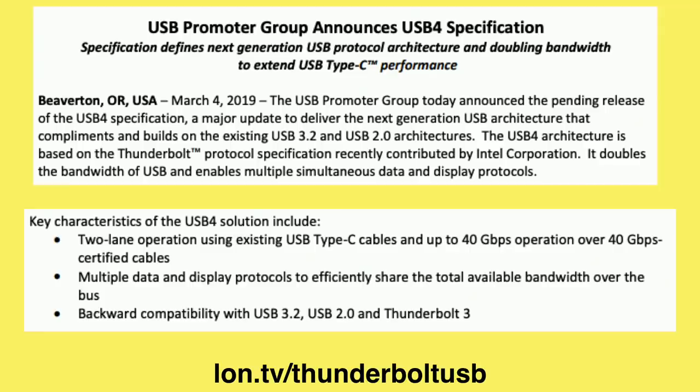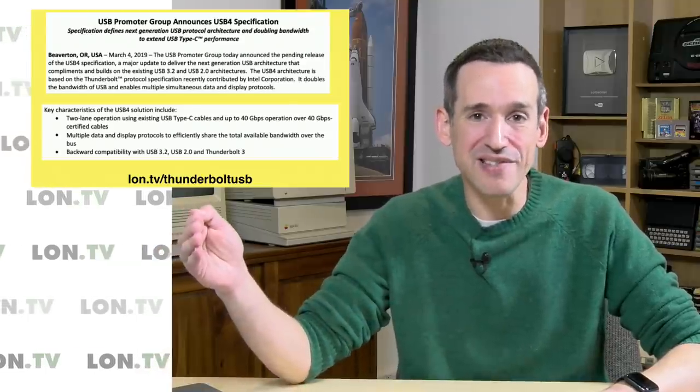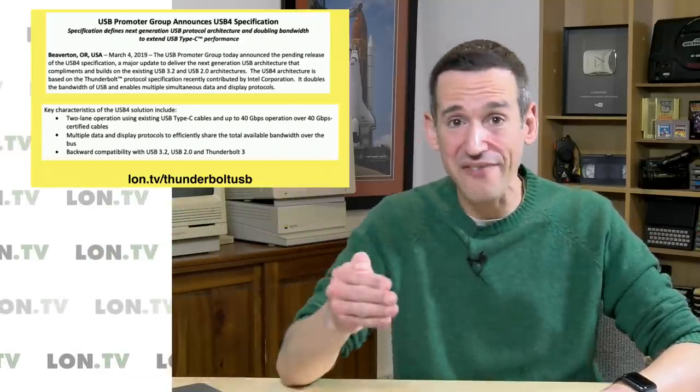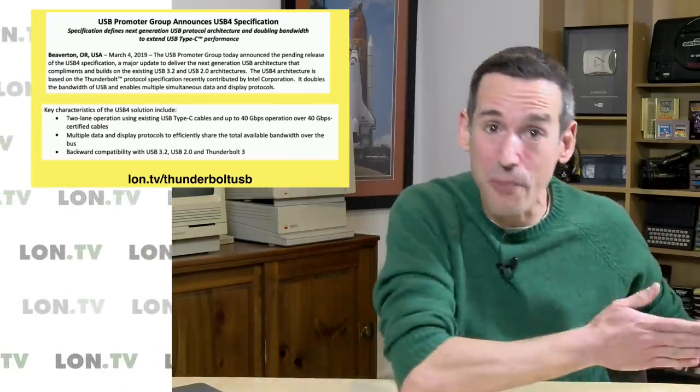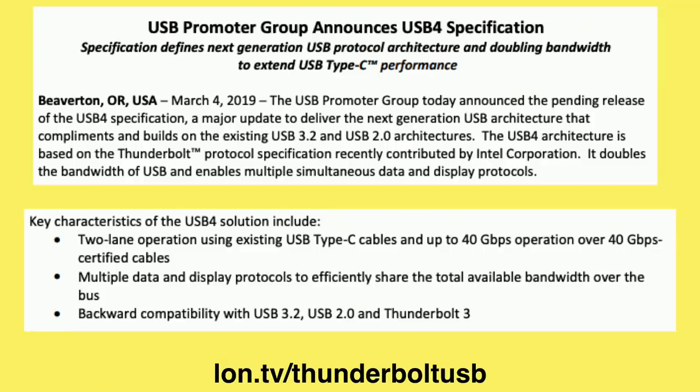One thing that won't go away for consumers is confusion over cables. We're still going to stick with the USB Type-C connector, but not all cables will be created equal — some will handle 40 gigabit per second, some will not, so you have to get a certified 40 gigabit cable. We already have 10 gigabit certified cables that are different from the 5 gigabit cables, and there are even some USB-C cables that operate at USB 2.0 speeds. So definitely keep an eye on the certifications. But I am encouraged to see a merger of these two great standards.